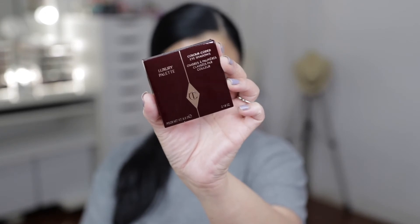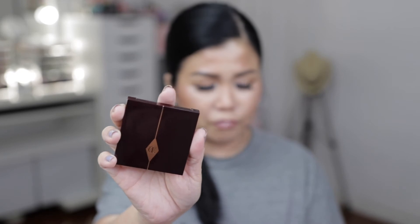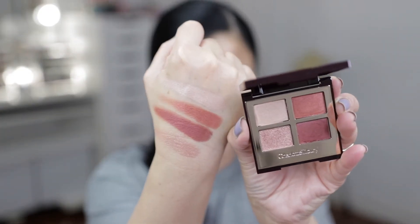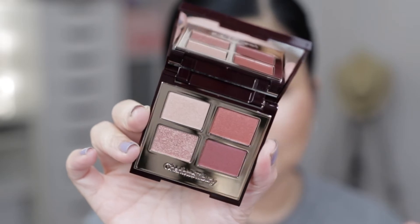Next up: this is the Luxury Palette — the quad eyeshadow. I have this in Bella Sofia, which is one of my favorite shades. This one is called Walk of No Shame. The packaging is very similar to my old one. Look at those gorgeous swatches — these colors are right up my alley. I love it!